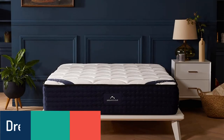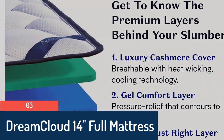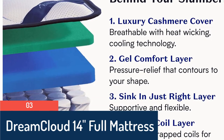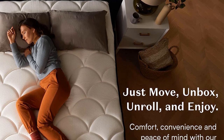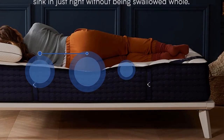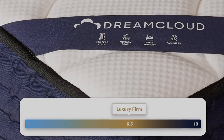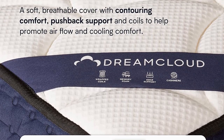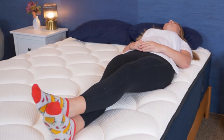Number 3. The DreamCloud is a luxury hybrid mattress that strikes a super satisfying balance between pressure relief and support. From the cashmere blend cover to the inner spring coils, this bed features high-quality materials and is the brand's most popular model. Now that you've got a sense of whether the DreamCloud could work for you, let's talk about how it feels, starting with its firmness.